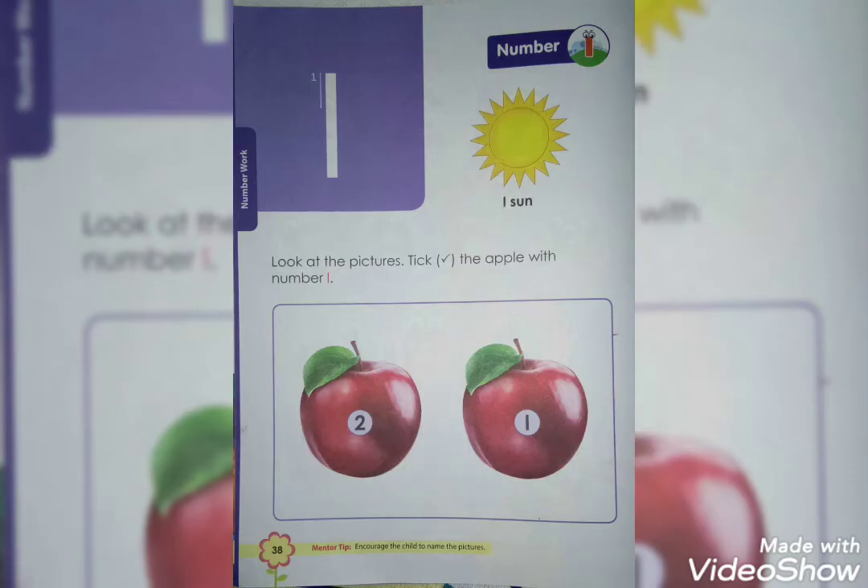Good morning students. Welcome to the class. Today we are going to do number work, and we are going to learn number 1.